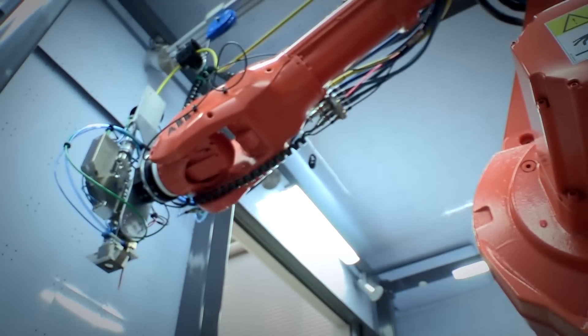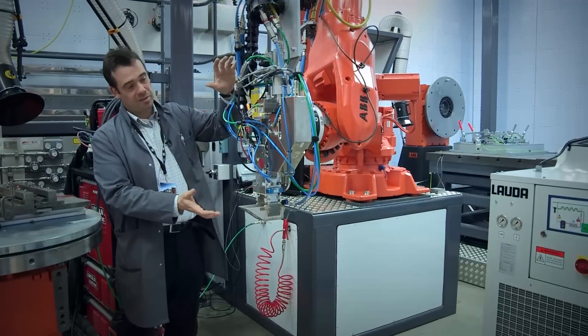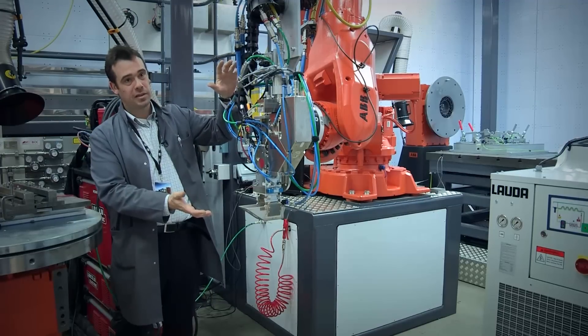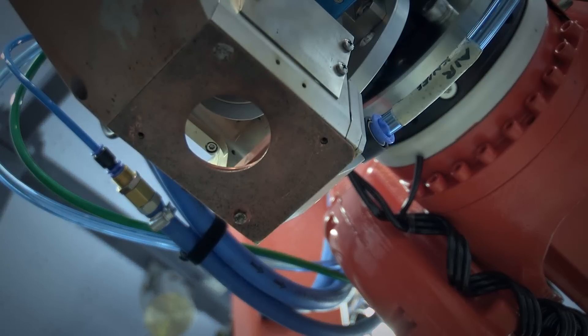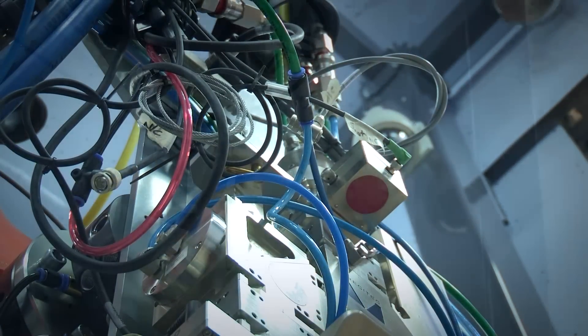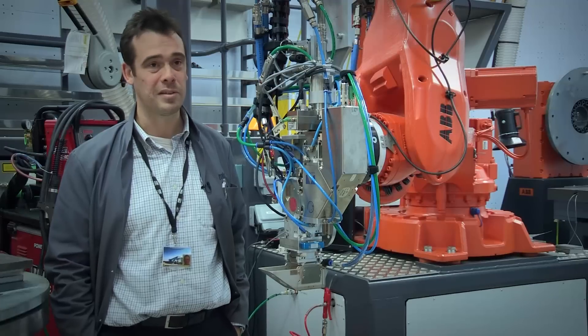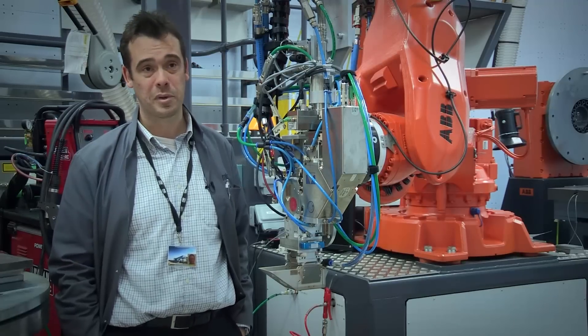We have a three and a half metre reach ABB robot which holds a Precitec YW52 welding head. The laser energy is transmitted through the fibre optic cable. We can weld single-pass carbon manganese steel up to 20 millimetres thick at a welding speed of one to two metres per minute using the full 20 kilowatts.